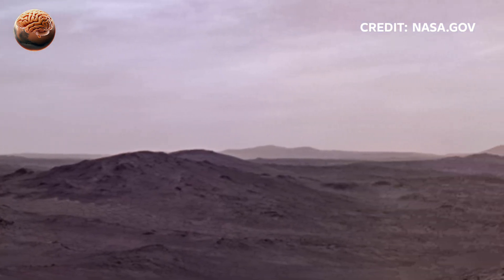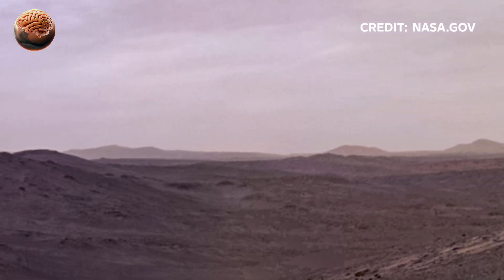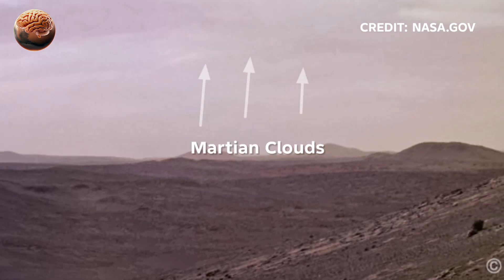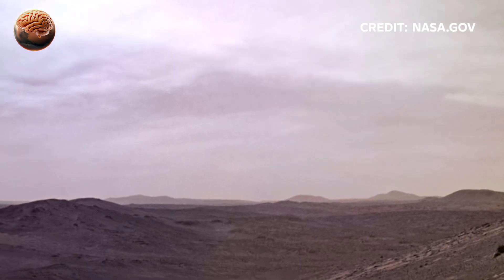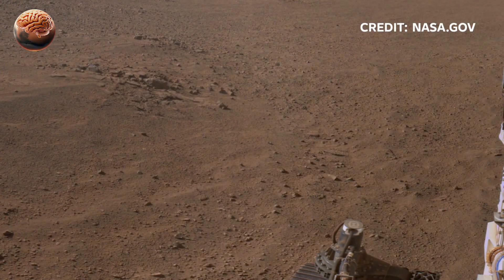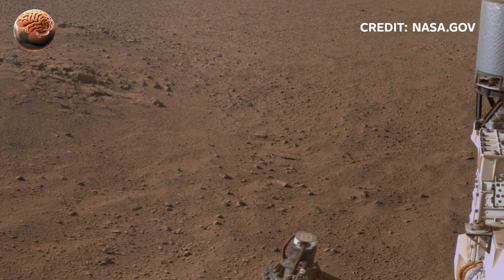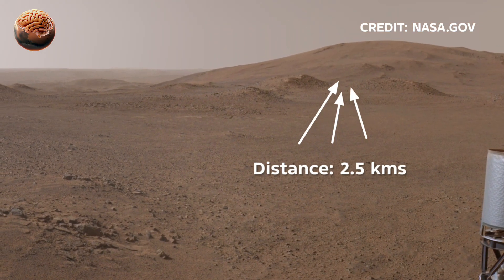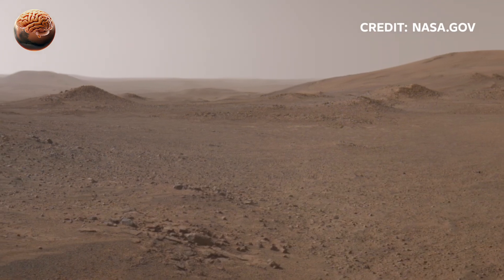Topic 5: The Search for Life. All these discoveries lead to one big question — could there be, or have there been, life on Mars? Perseverance is searching for signs of ancient microbes trapped in rocks, while its partner rover Ingenuity has proven that flight is possible in the thin Martian air. Future missions may bring these samples back to Earth, and they might hold the answer to one of humanity's greatest mysteries.